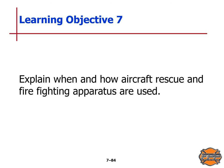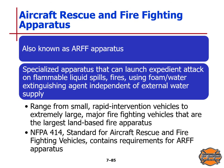Learning Objective 7: we will explain when and how aircraft rescue and firefighting apparatus are used. These are also known as ARFF apparatus — specialized apparatus that can launch an expedient attack on flammable liquid spill fires using a foam-water extinguishing agent independent of external water supply. These range from small rapid intervention vehicles to extremely large major firefighting vehicles that are the largest land-based fire apparatus. NFPA Standard 414 contains requirements for ARFF apparatus.